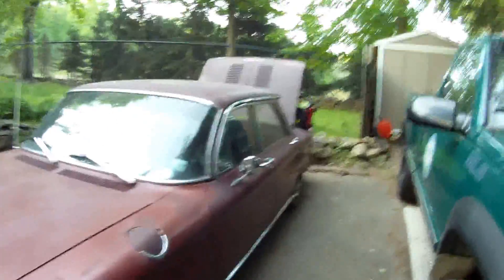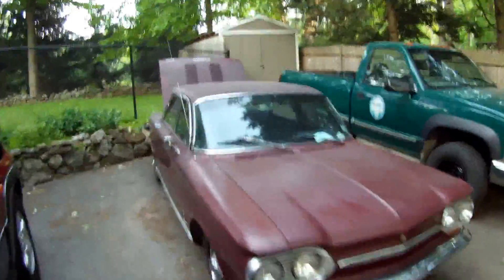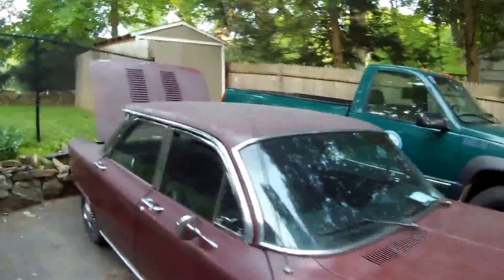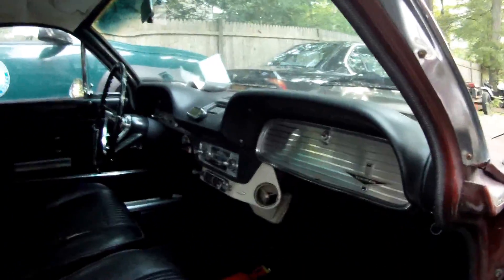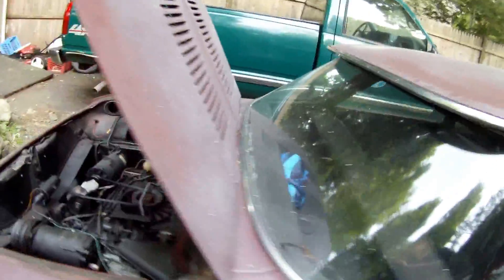Here we have today a '63 four-door Corvair. It's in pretty nice shape. This is the first Corvair I've owned.